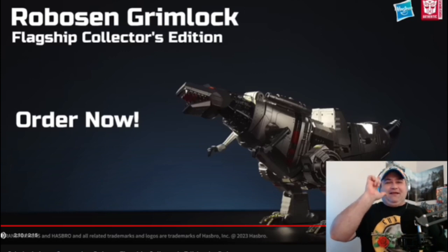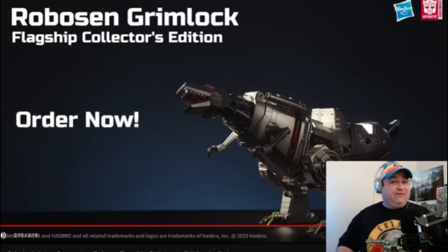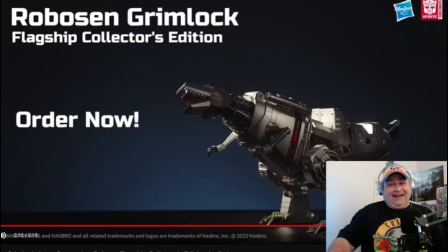Now, if you do not believe me, that's fine — go look into it yourself. This bad boy is going to run you $1,499.99. That's not a fake price, that is a real price. And I've also seen other sites say it costs up to $1,700. But the most accurate price I could find was $1,499. $1,500 bucks, basically.